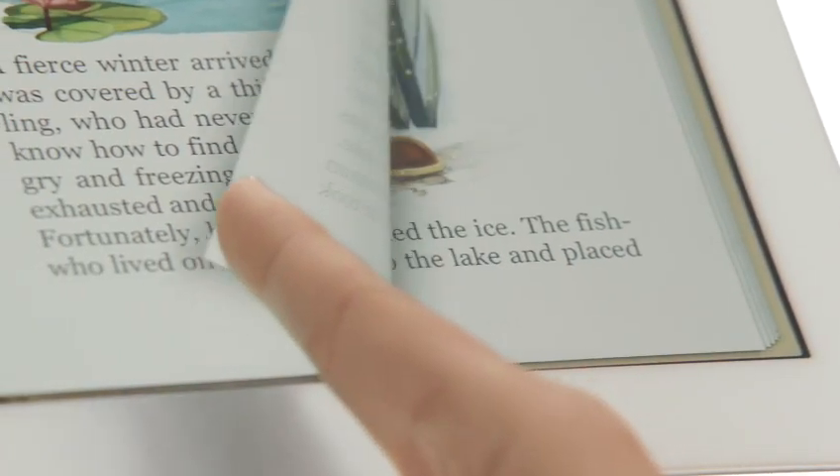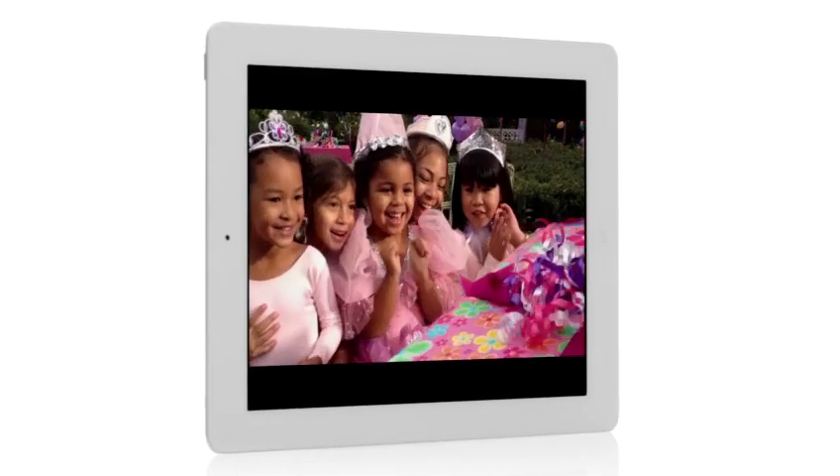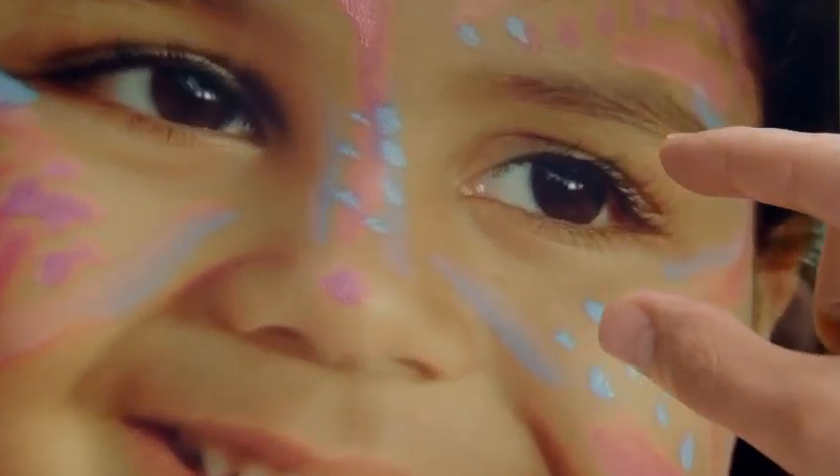The iPad introduced the world to an entirely new way to experience technology. And now with the new iPad, we've taken an experience that millions of people love and made it profoundly better. It's the ultimate iPad, and we think it's going to change how you see and do just about everything.